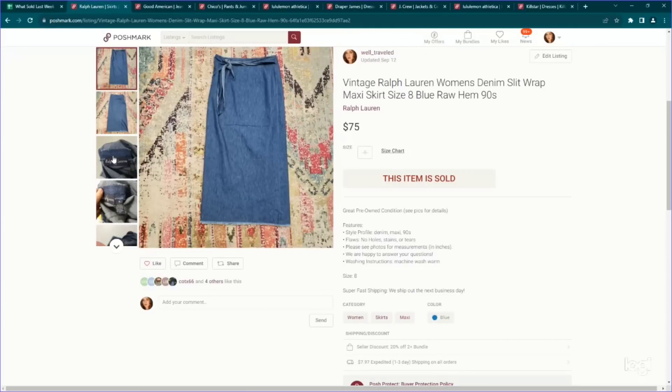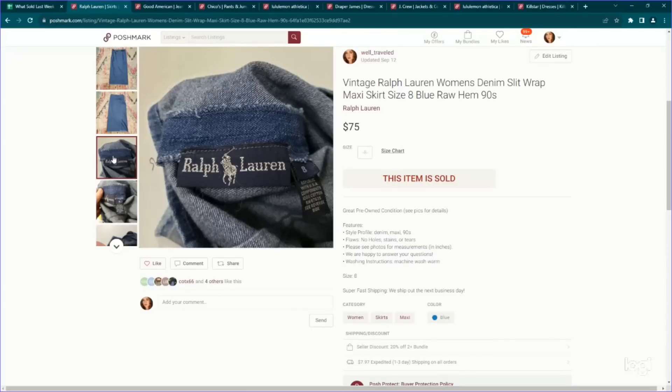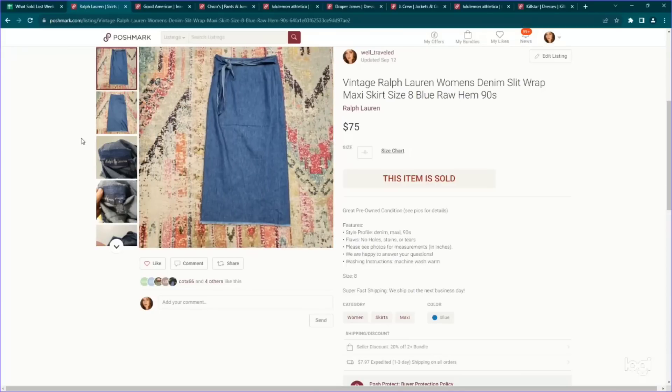This is another Ralph Lauren skirt. This is a vintage denim skirt in a size eight. Vintage denim skirts in general, regardless of brand, if they're longer length seem to be going for tons of money lately. I've been able to sell quite a few of them, and Ralph Lauren is definitely a good brand to look for within that category. We originally listed this on Poshmark for $85 and I accepted an offer of $75.